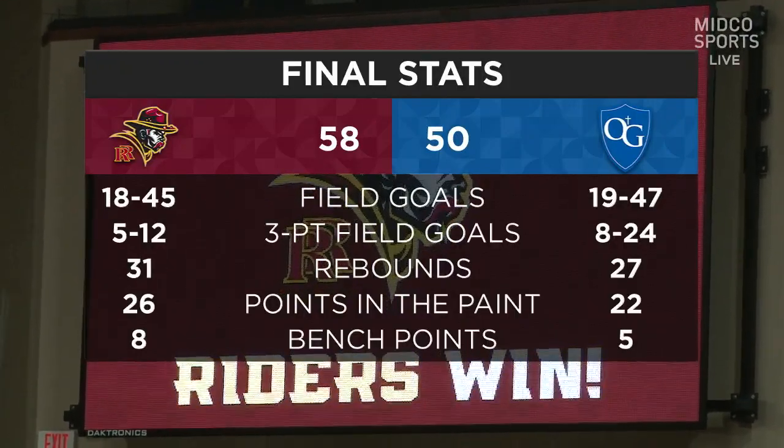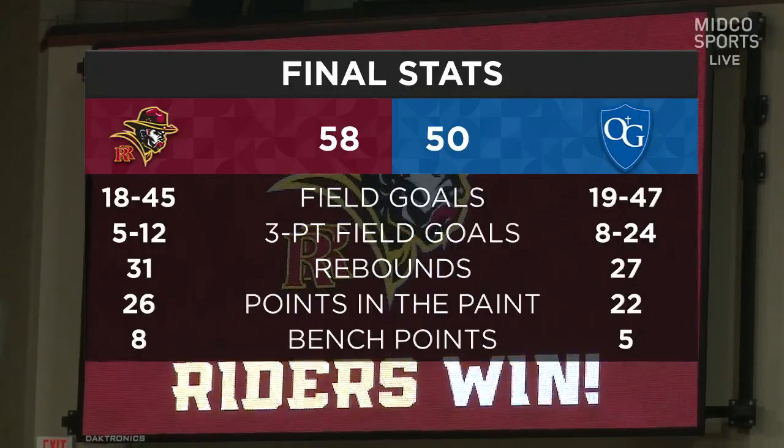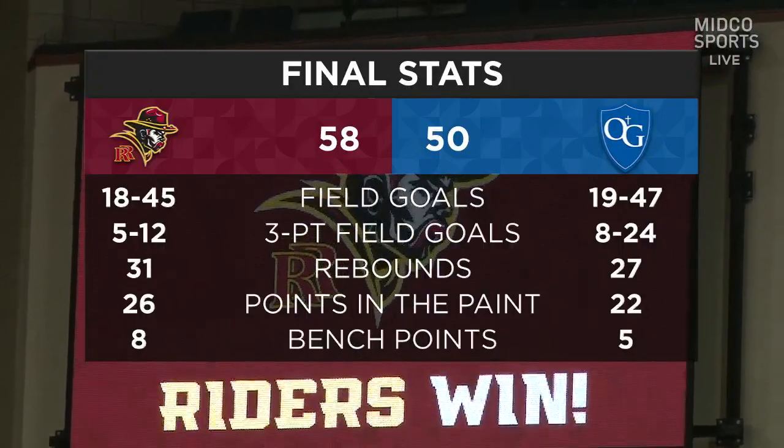Coming into the game, you thought maybe the points in the paint would favor the Knights. But the Riders showed they can play that game with anybody.